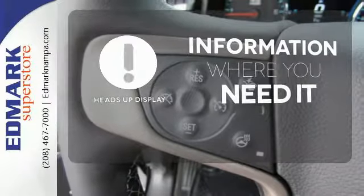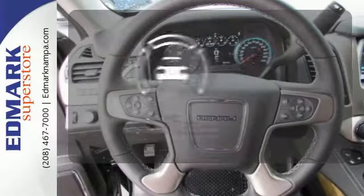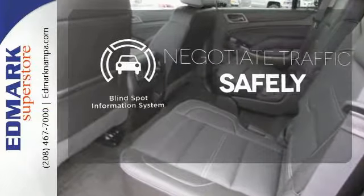The heads-up display gives you all the information you need right where you need it. Safety comes from being aware of your surroundings, and for that, the blind spot indicator can't be beat.